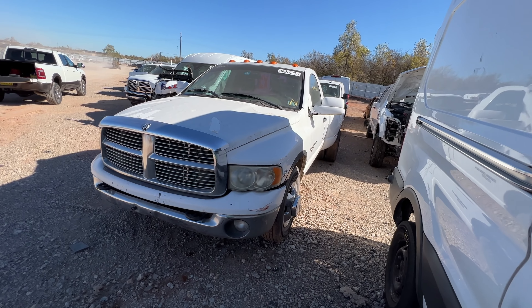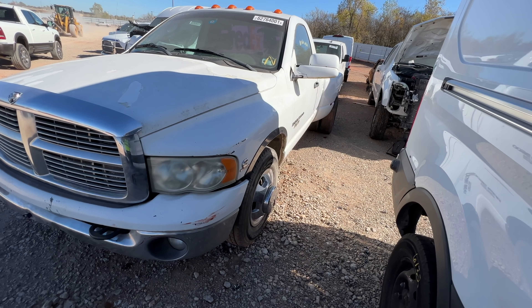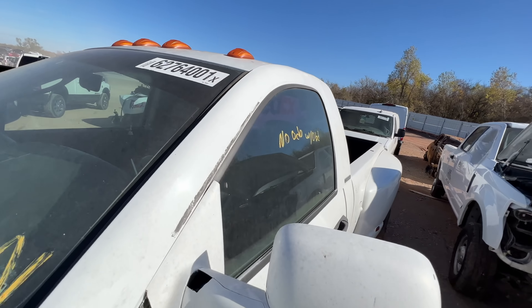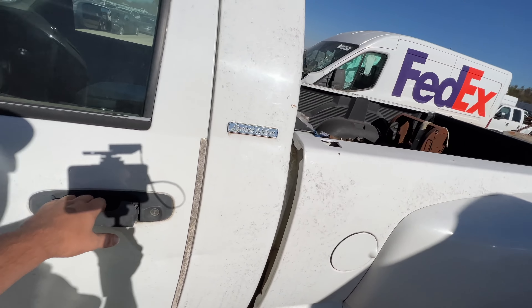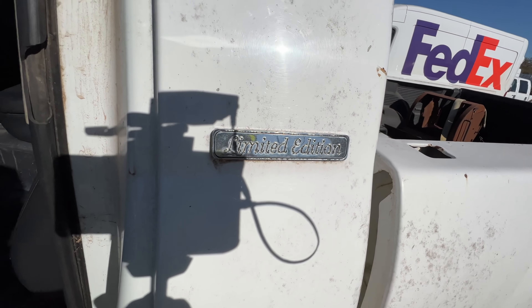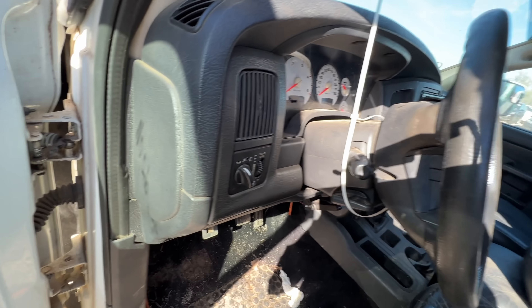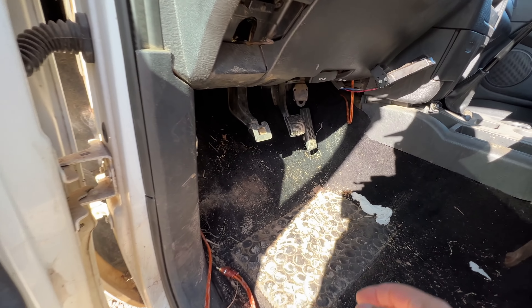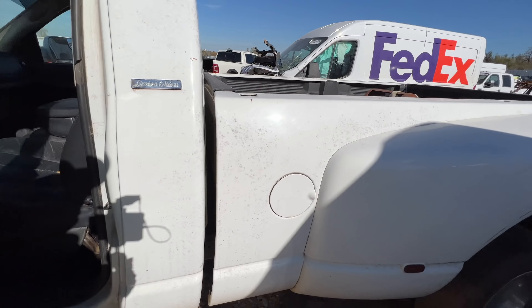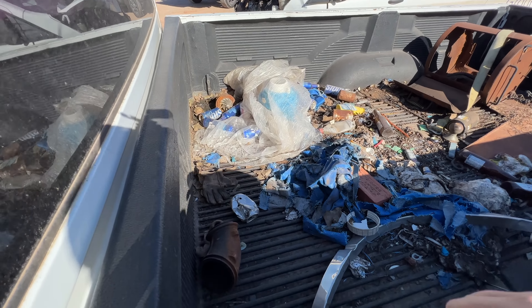It says it doesn't run, but you know me — I never believe that. Here it is: a RAM 3500 Lone Star, a 2003, so she's a little older than the one I have. It says 'Limited Edition' on the side but that looks like an AutoZone sticker. The cool thing — it's a stick shift! It's got a buy-it-now of $4,500 for a dually Cummins.